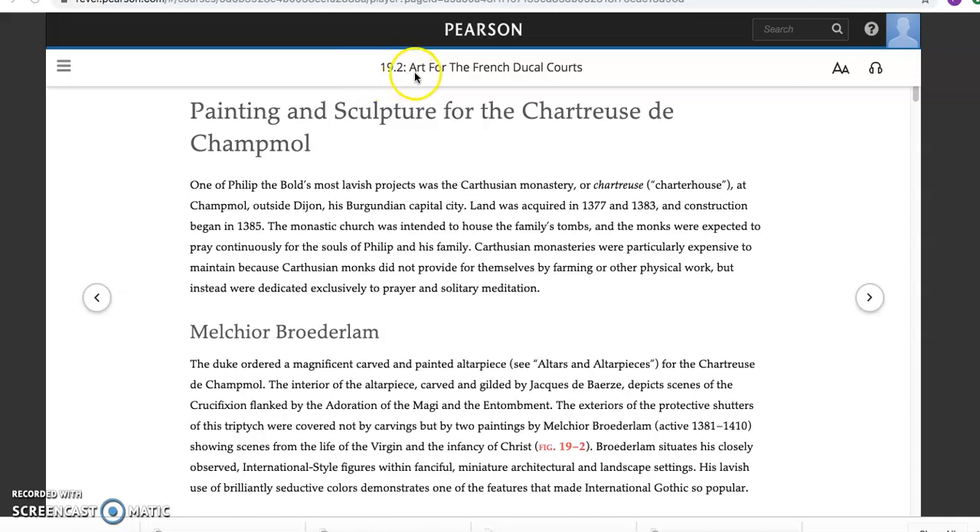If we're talking about the art that serves the French Ducal Courts, the Dukes of Burgundy, we have a spectacular example in the painting and sculpture for the site known as the Chartreuse de Champmol — an entire monastery in the Carthusian order in the town of Champmol, which is close to his capital, Dijon.